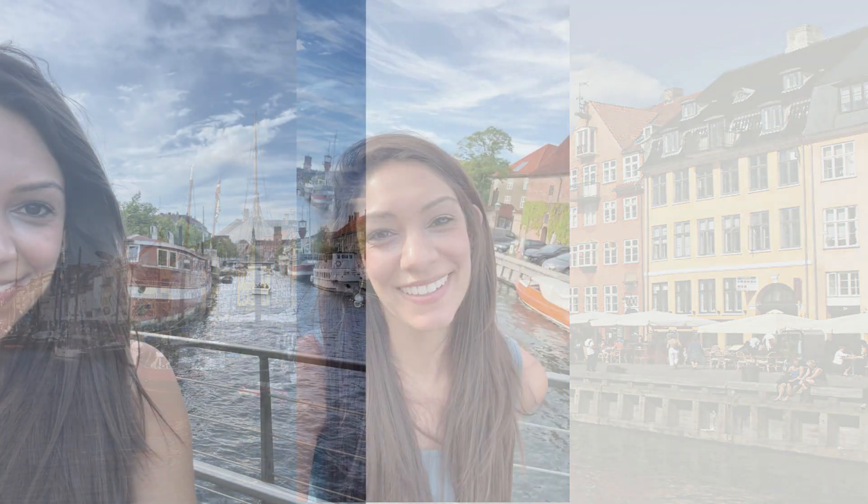Okay, that's all I have from Copenhagen, and I will see everyone next month. Thank you.